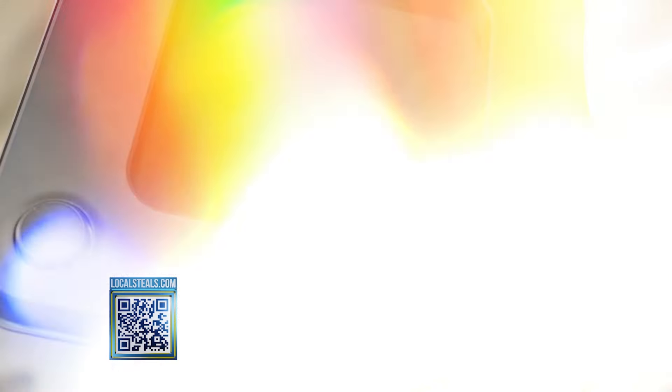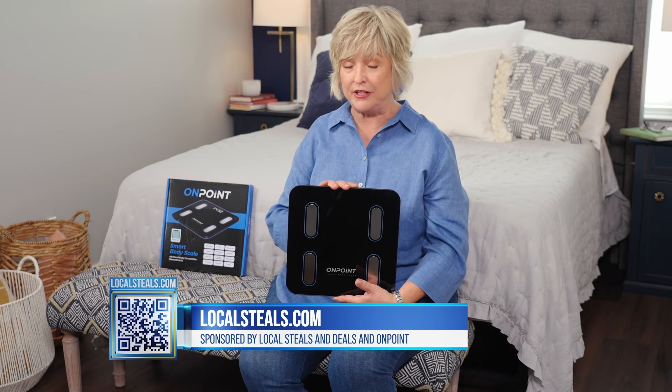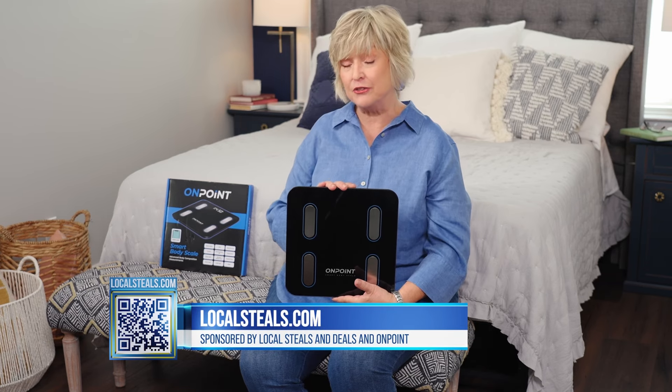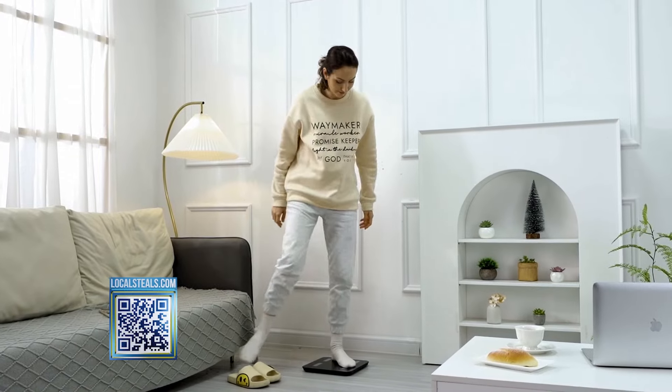It's easy to use. You just pop in three AAA batteries, and then it works with the free to download app that comes with it. And that's what's going to take you on your wellness journey because you can track all of these measurements over time — not only for yourself, but for every other member of your household separately, because the scale has memory for everyone.